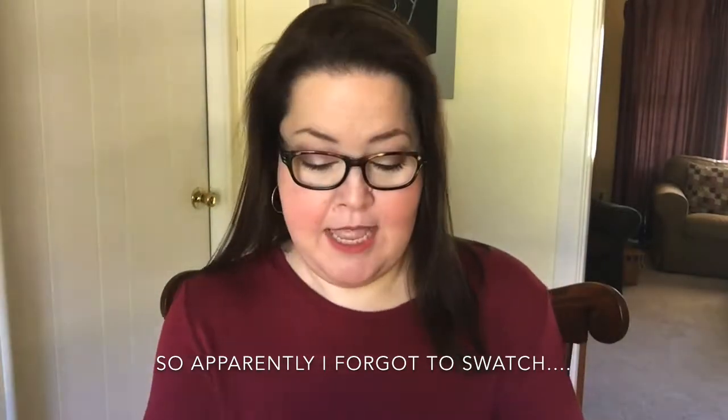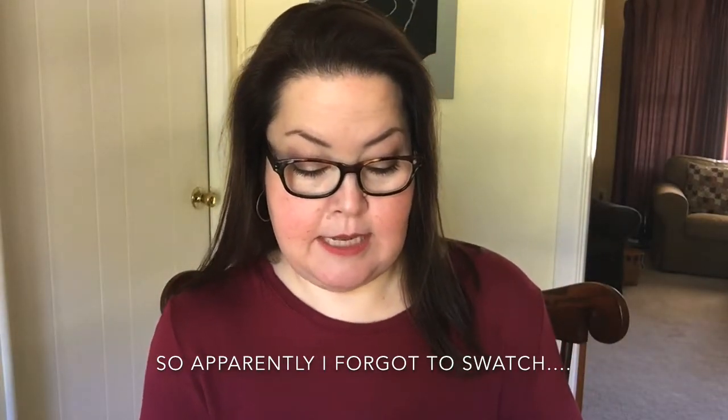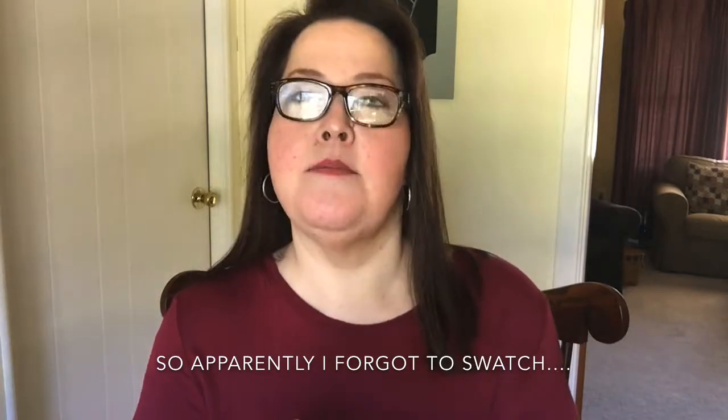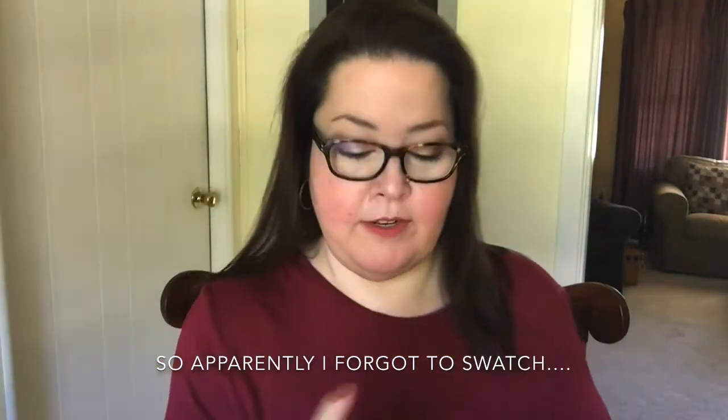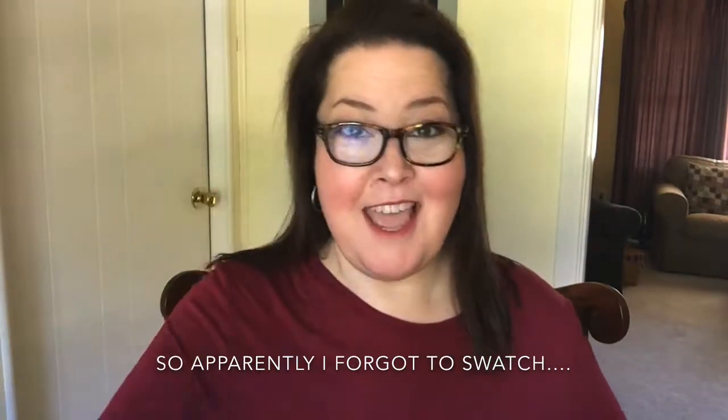Glasses time. Okay, it is a Buxom lip gloss in Dolly. Very pretty. This is definitely a color I will use through the fall. Very nice.